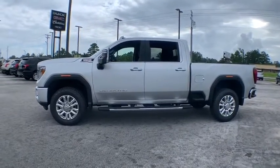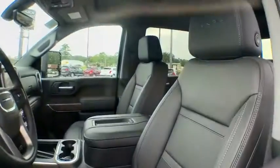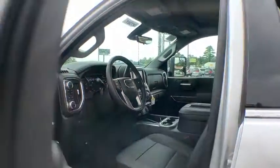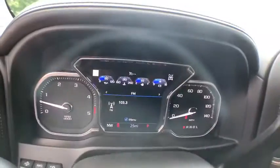Here are some of this vehicle's great options: steering wheel audio control, power passenger seat, navigation system, traction control, remote engine start, power sunroof, dual airbags, power steering, four-wheel disc brakes, universal garage door opener.